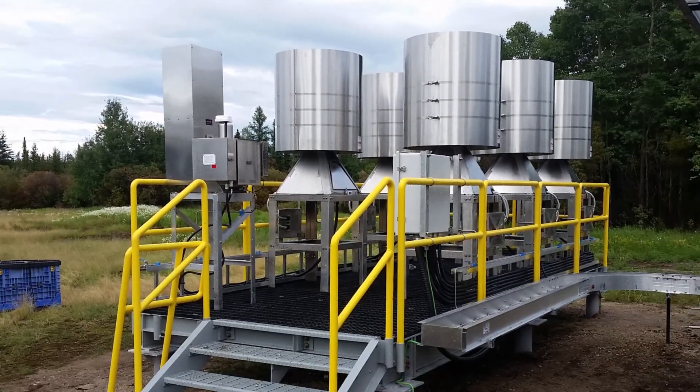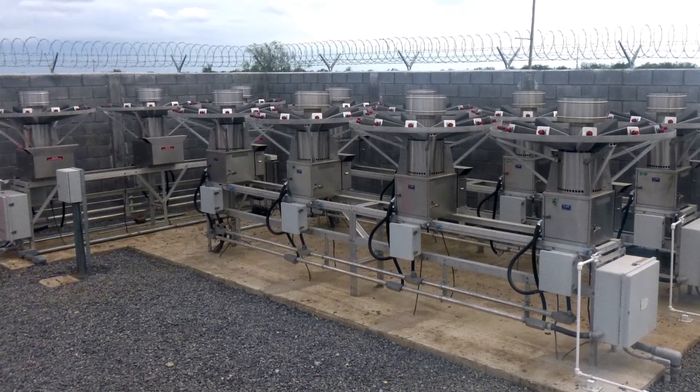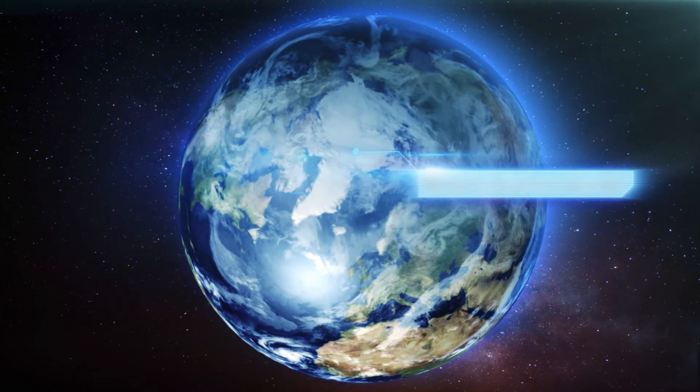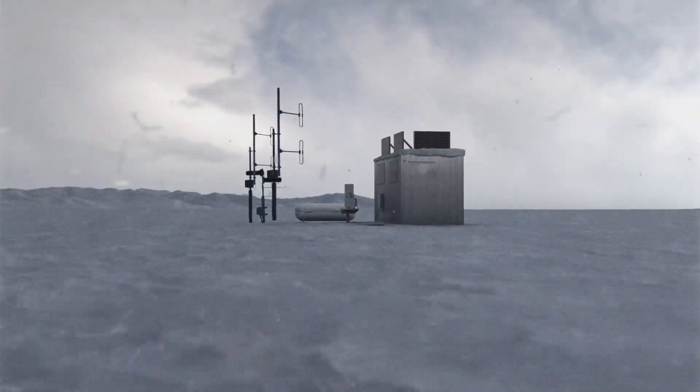For larger loads, TEGs can easily be interconnected in parallel to generate more power into turnkey systems. In solar challenge sites, like those in higher northern or southern latitudes, TEGs offer economical solutions through solar hybrid systems,